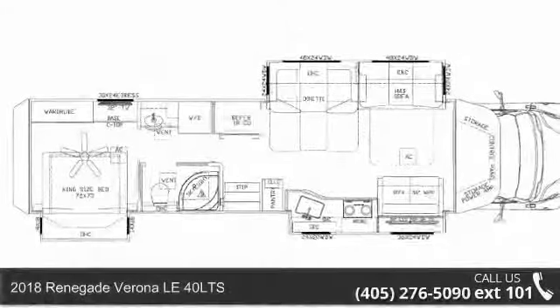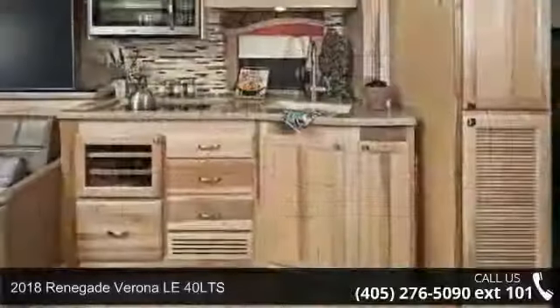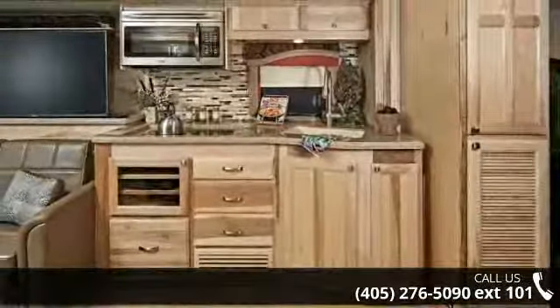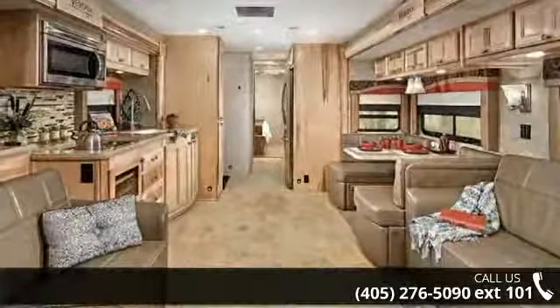Imagine yourself in this 2018 Renegade Verona LE40 LTS. For those looking for a feature-packed motorhome, look no further. Here we have the standard for style, quality, and driver comfort in Class C RVs.